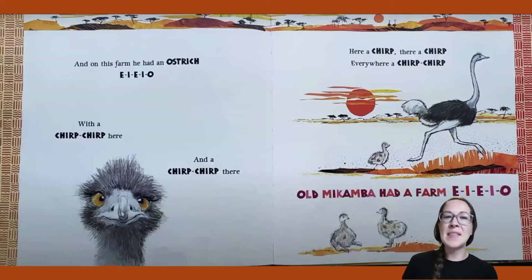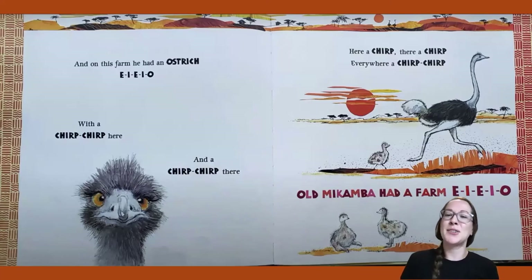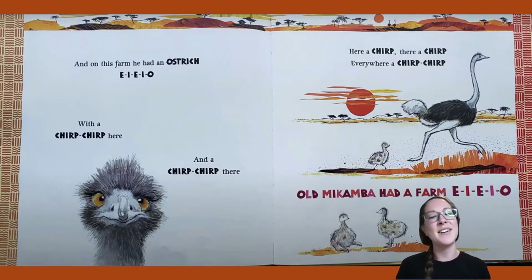And on this farm he had an ostrich! E-I-E-I-O. With a chirp, chirp here and a chirp, chirp there. Here a chirp, there a chirp, everywhere a chirp, chirp. Old Macomba had a farm, E-I-E-I-O.